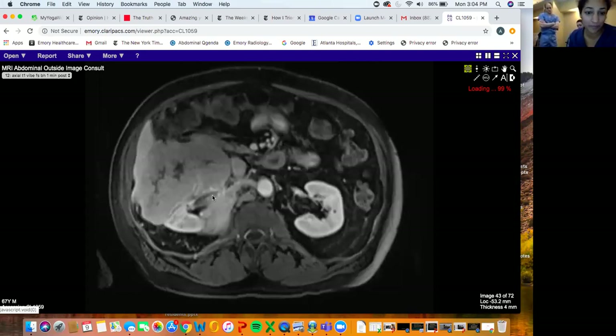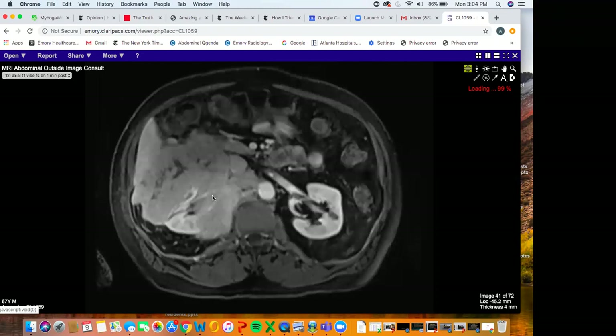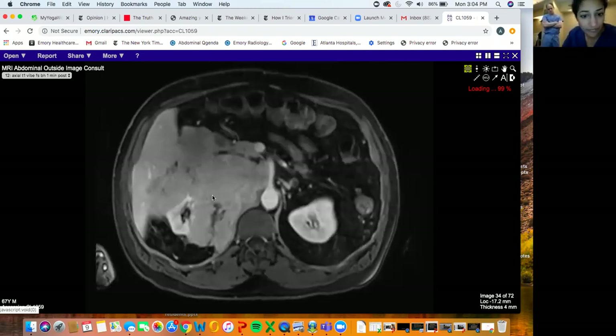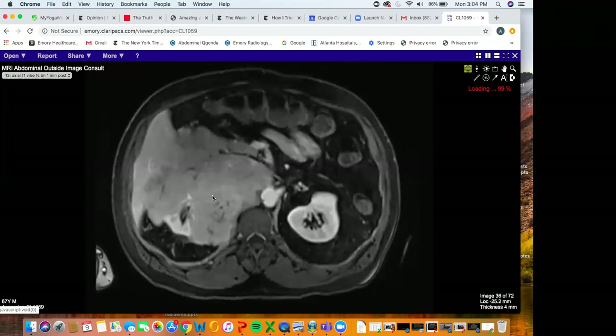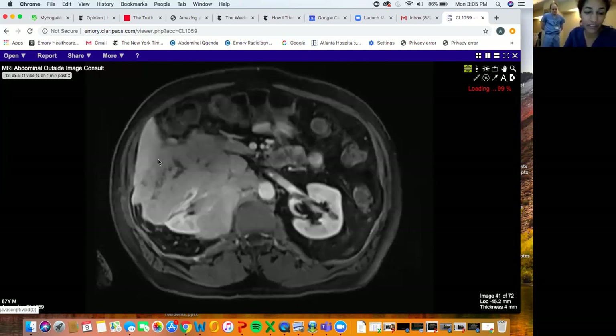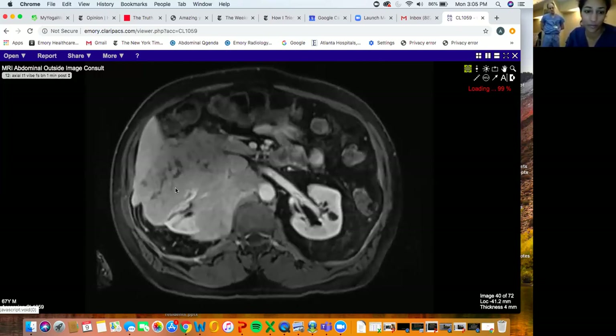We brought up plasmacytoma, and they biopsied it - that's what this was. Regarding whether it's invading the liver, it kind of looks like that boundary is unclear. It's definitely pushing on the liver here, and renal cell carcinoma can often do this too.